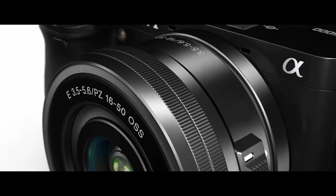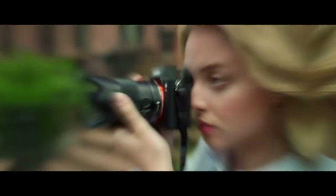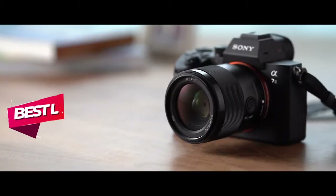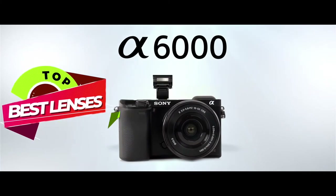Hey guys! Sony cameras have long been in the limelight for all the right reasons. They are compact, lightweight, and extremely powerful. Hence, for a camera so great, it is only natural that you buy the best possible lens. There are a number of options on the market, which makes it difficult to choose the best one. In this video, we compile the list of the top 5 best lenses for Sony A6000 on the market today.